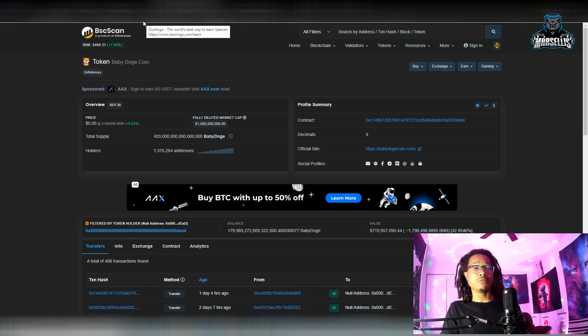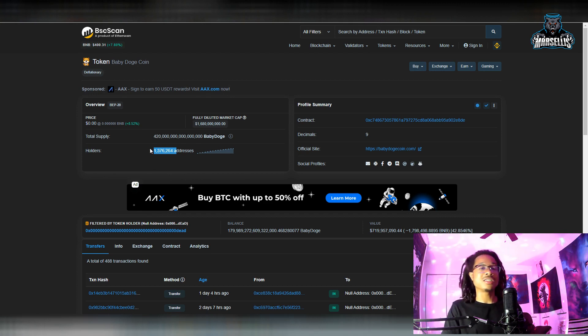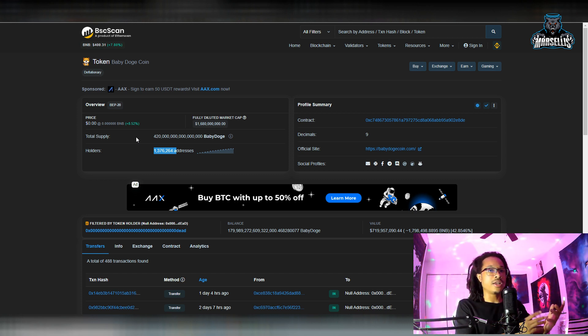We're actually almost past 1.4 million holders — at 1,376,264 holders. Shout out to the whole Baby Doge army. I know there are a lot of duplicate wallets — people in the comments and the Baby Doge Army Reddit are saying many are fake holders. It's not that they're fake; it's just that people have multiple wallets. Like me — I have three Baby Doge wallets: one for the loan profits, one where I add money from my paycheck, and one with my Ledger where I put one full paycheck and I'm just leaving it.